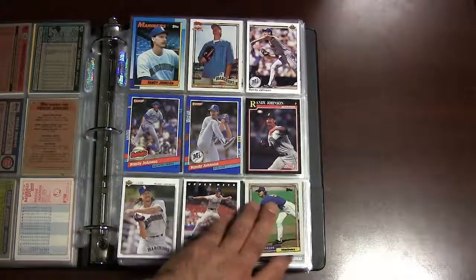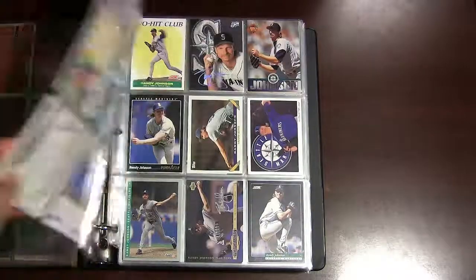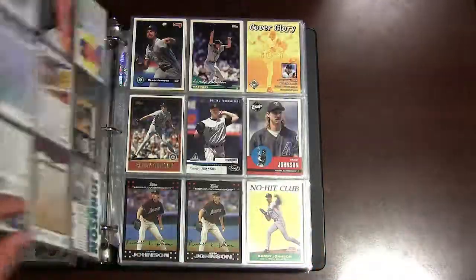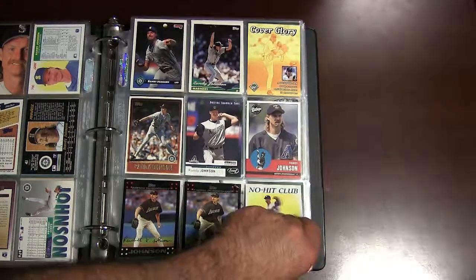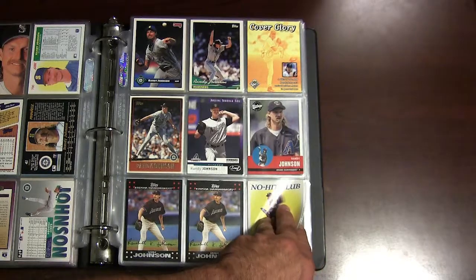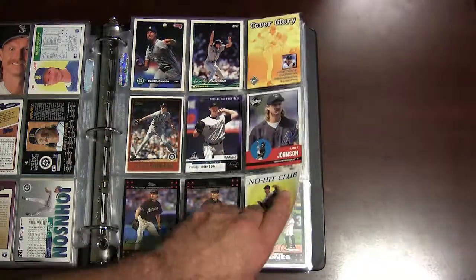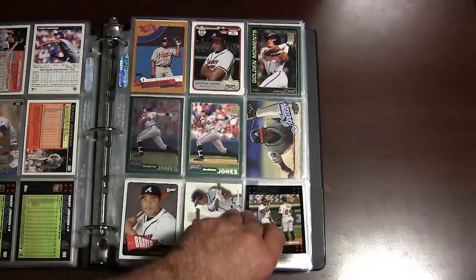The Big Unit, Randy Johnson — there's some early 1990s cards of him, his rookie card of course from 1989. You guys can pause the video at any time to see the cards; I'm just going to keep moving so the video doesn't drag on. Here's some early to mid-2000s cards of him along with some 1990s cards.